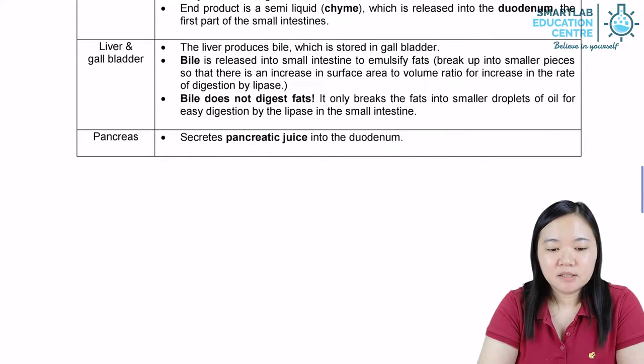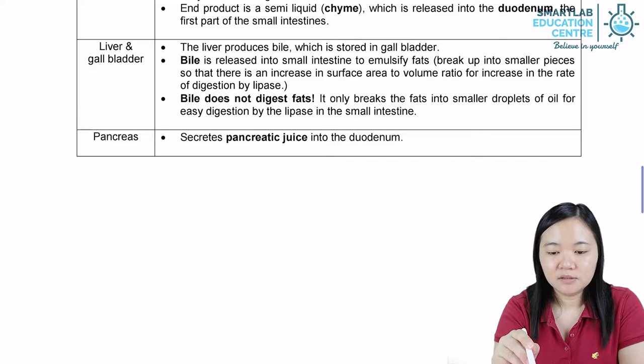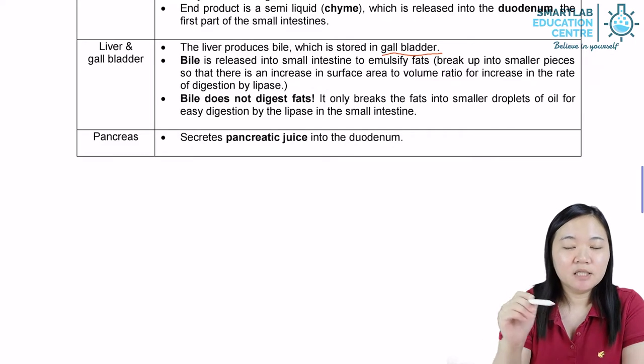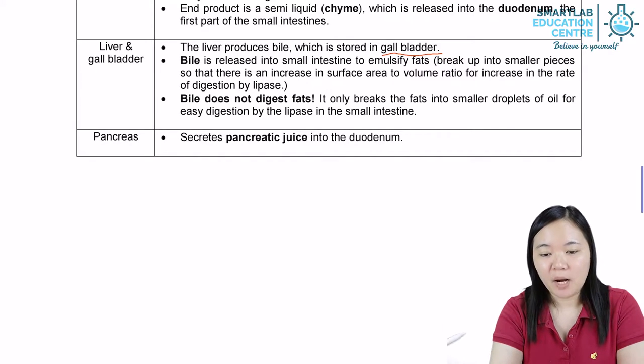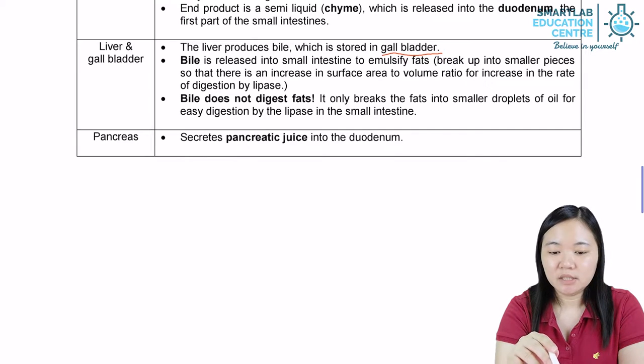Liver and gallbladder. The liver produces bile, which is stored in the gallbladder. Bile is released or secreted by the gallbladder. Liver produces bile, gallbladder will store bile, and gallbladder will secrete bile into the duodenum. Bile is released into the small intestine — specifically the duodenum — to emulsify fat.